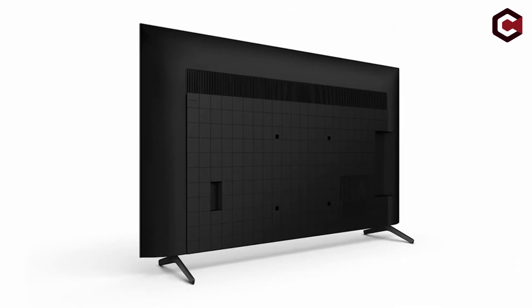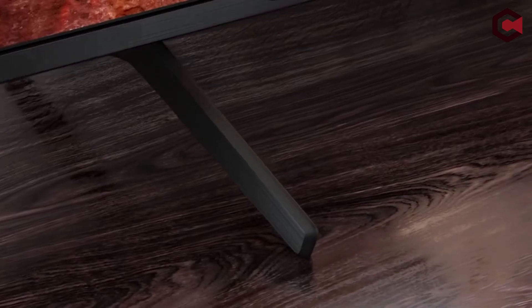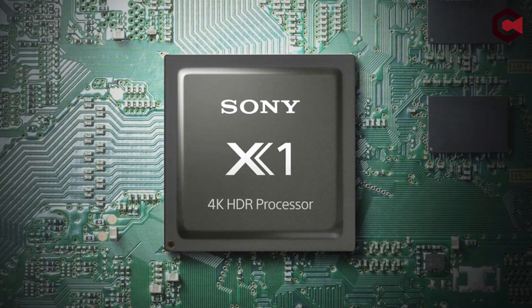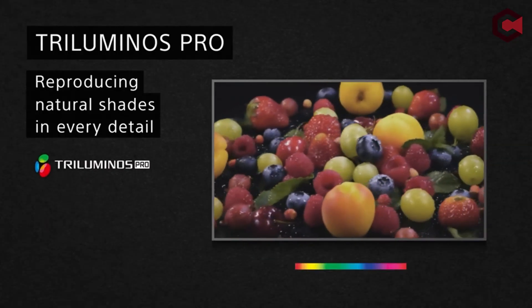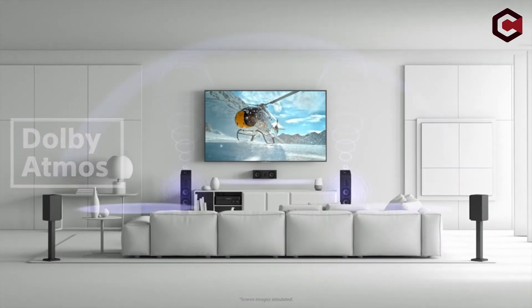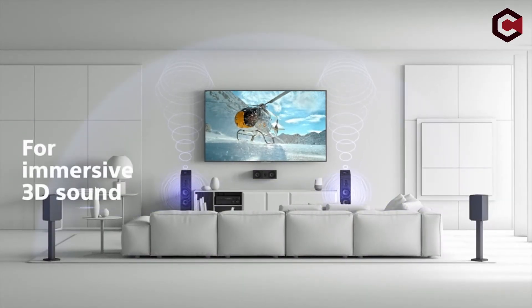The Sony X85J 43 is a replacement for the Sony X85 Edge, and it provides exceptional dark room performance with a high contrast ratio and consistent black uniformity. The Sony X85J 43 is a fantastic choice for bright spaces because it has high peak brightness and superb reflection management.